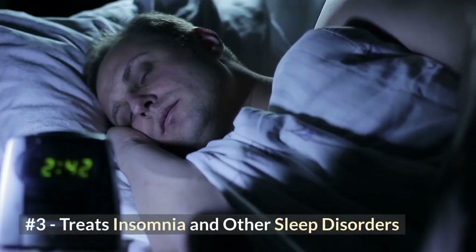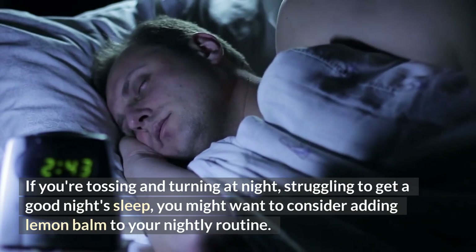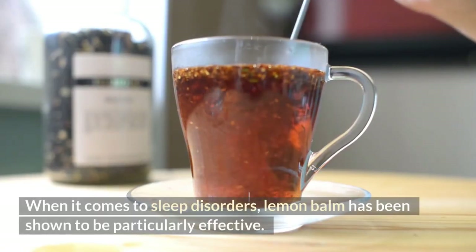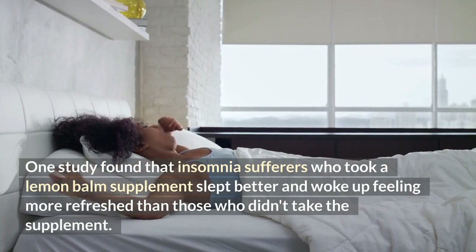Number three: treats insomnia and other sleep disorders. If you're tossing and turning at night struggling to get a good night's sleep, you might want to consider adding lemon balm to your nightly routine. One study found that insomnia sufferers who took a lemon balm supplement slept better and woke up feeling more refreshed than those who didn't.